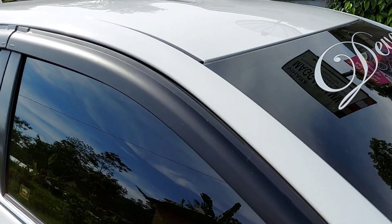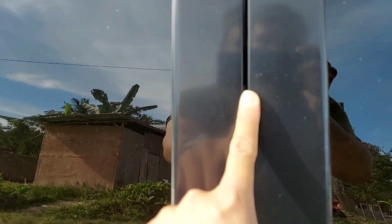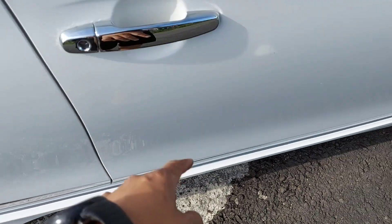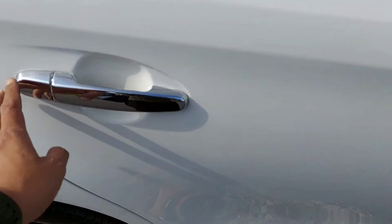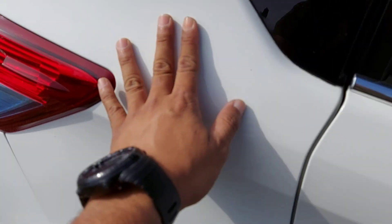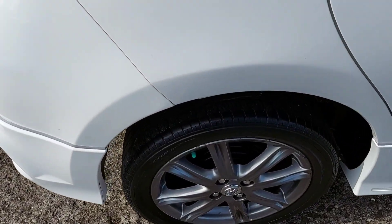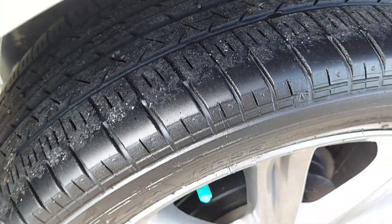Kita lanjut ke bagian sisi. Atapnya juga bagus. Nat-nat antara pintu depan dan belakang — rapi banget. Bodinya masih ngaleng. Sudah dilapis dengan krom — aslinya putih, ada tambahan krom. Bagian belakang masih krom, masih kaleng juga. Ban bagian belakang monggo dilihat sendiri berapa persen — masih happy.